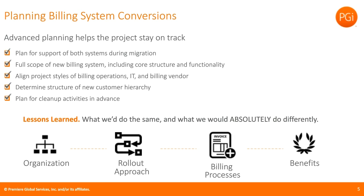Plan on doing cleanup activities in advance — consolidating your customer hierarchy, removing old reports, determining which price plans don't need to be migrated. Think of it like moving to a new house: you give stuff to Goodwill or throw it away. Don't clutter your new system with old junk from your previous billing system. Moving on to lessons learned — what we would do the same and what we would do differently — broken out into organization, rollout approach, billing processes, and benefits.